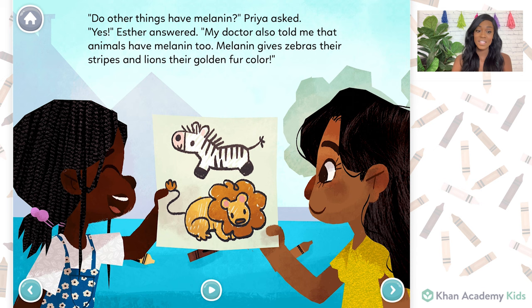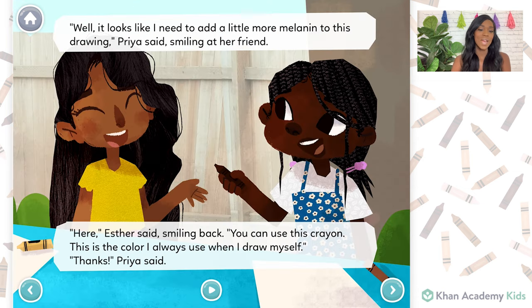Do other things have melanin? Priya asked. Yes, Esther answered. My doctor also told me that animals have melanin too. Melanin gives zebras their stripes and lions their golden fur color. Well, it looks like I need to add a little more melanin to this drawing, Priya said, smiling at her friend. Here, Esther said, smiling back. You can use this crayon.